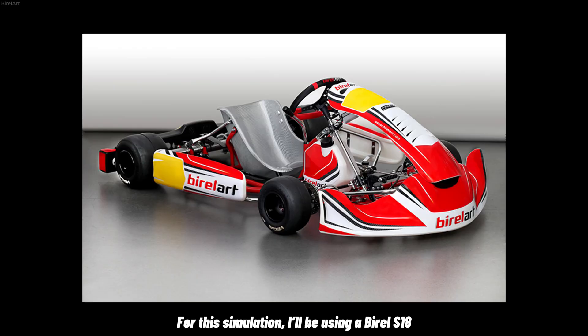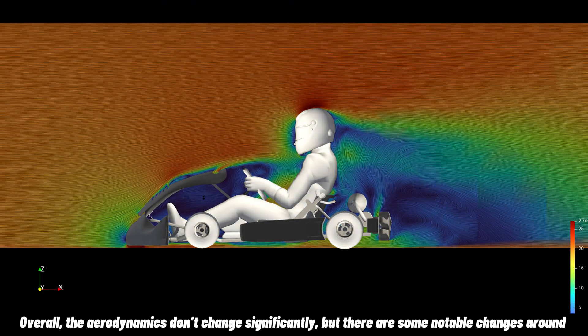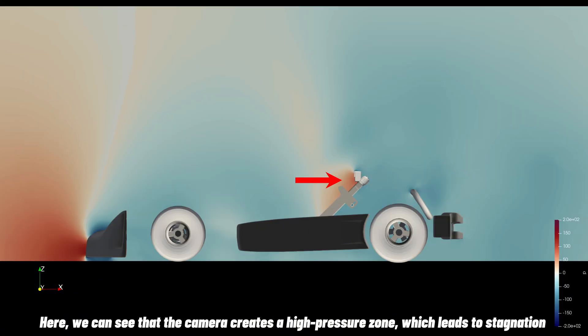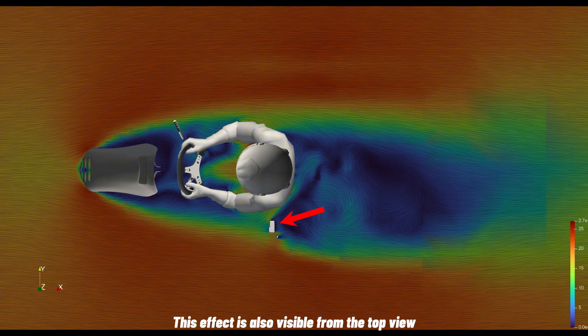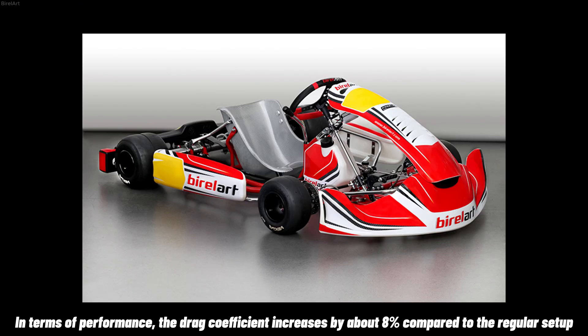For this simulation, I'll be using Abiral S18. We'll start with the camera placed on the radiator. Overall, the aerodynamics don't change significantly, but there are some notable changes in the radiator zone. We can see that the camera creates a high-pressure zone, which leads to stagnation and causes a small wake behind it. This effect is also visible from the top view. In terms of performance, the drag coefficient increases by about 8% compared to the regular setup.